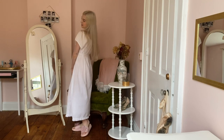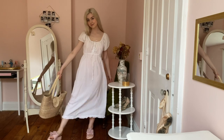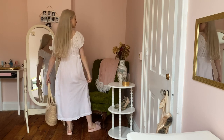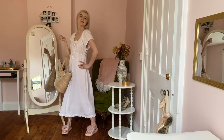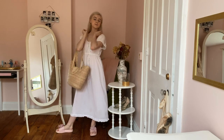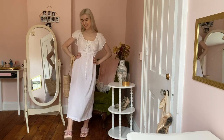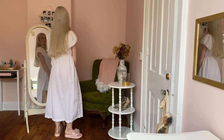This next dress was also thrifted. I think it might actually be a nightgown because I found it in the section with all the pajamas, but I really like the style — it's super vintage-looking and cute, so I wear it as a dress. It's a nice white, loose, flowy, very lightweight dress that keeps me super cool in the summertime. The shoes I'm wearing with it my boyfriend's mom got me last year in Taiwan, so I'm not sure where they're from. I'm using the same basket weave bag as before — it's such a picnic-looking outfit.